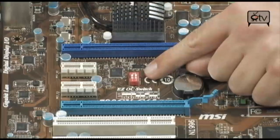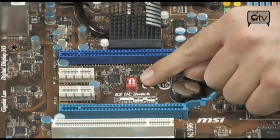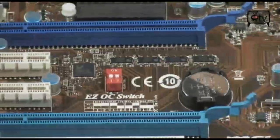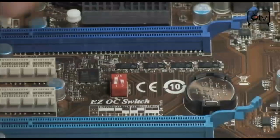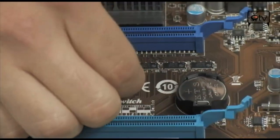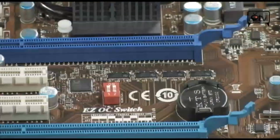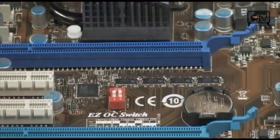Right next to the slots you'll also see the EZ OC switch — this is really interesting. These little pins, depending on how you set them up: right now it's off. But if you set one on, it gives you a 10% increase. Switch them the other way and you get a 15% increase. Crank them both on and you get a 20% increase in your HyperTransport 3.0 bus speed.